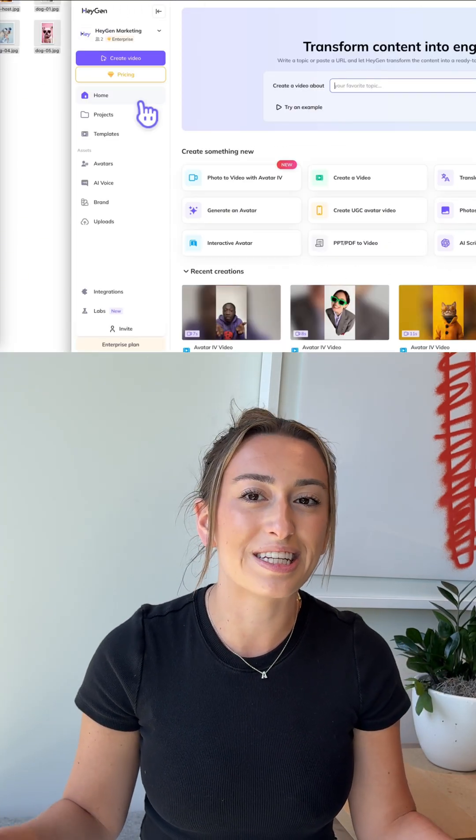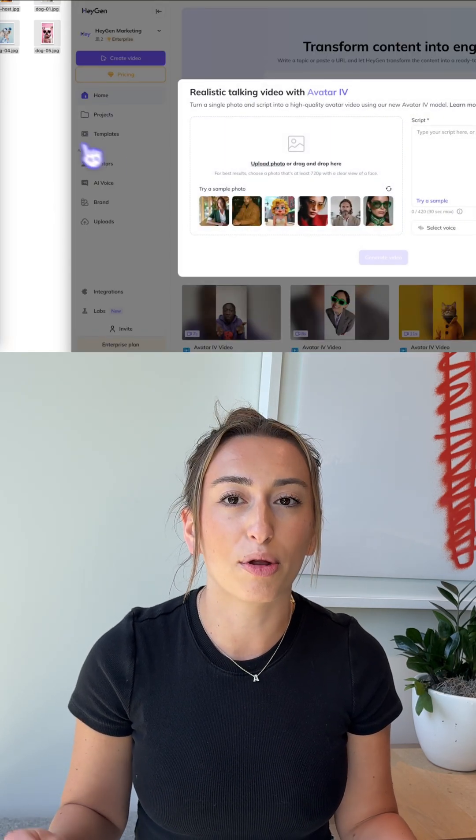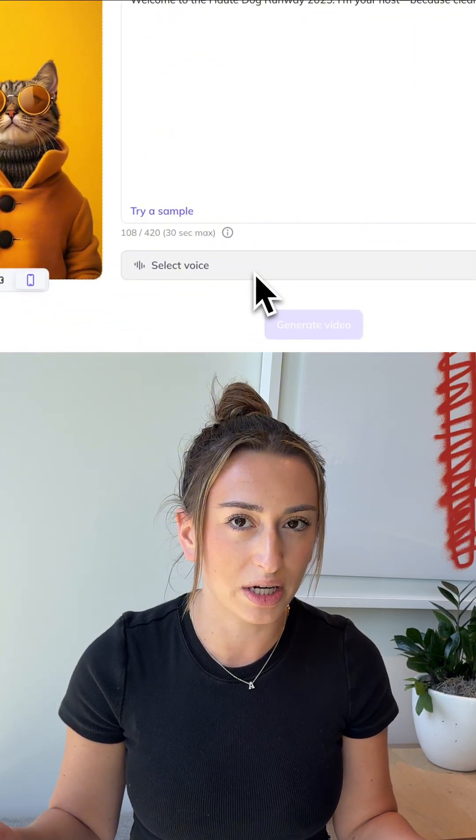Here we're gonna copy and paste our script and take it over to HeyGen. Then we're gonna click on Avatar 4, upload our photos, paste in our script, and then here we're gonna get a little fancy and generate our own voice.